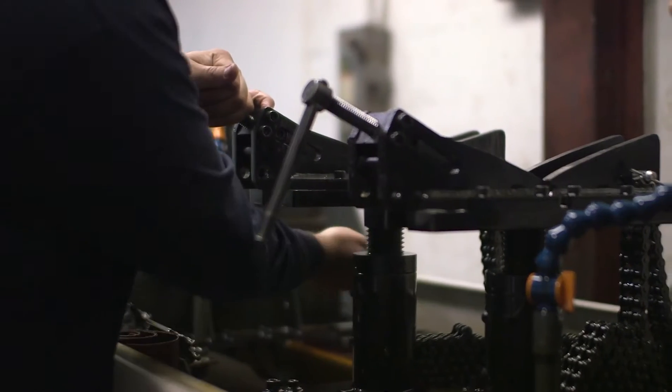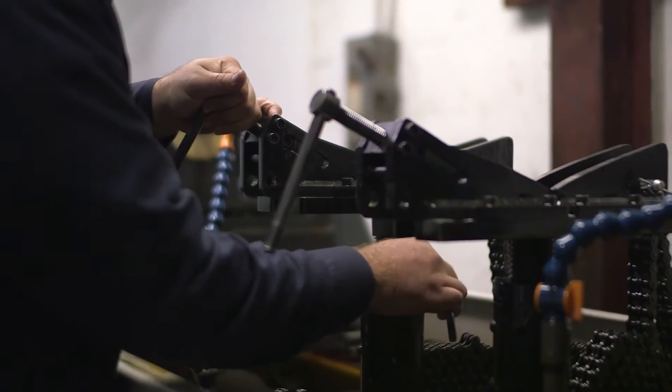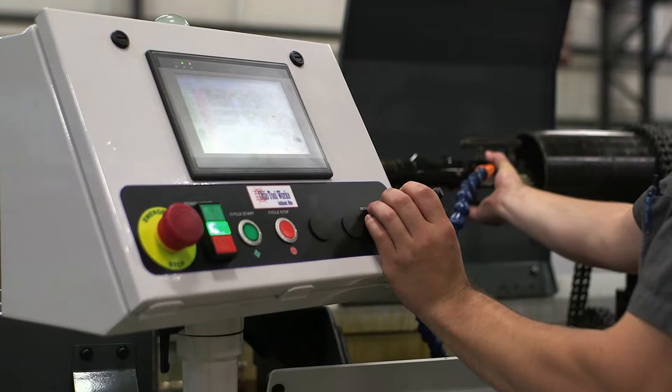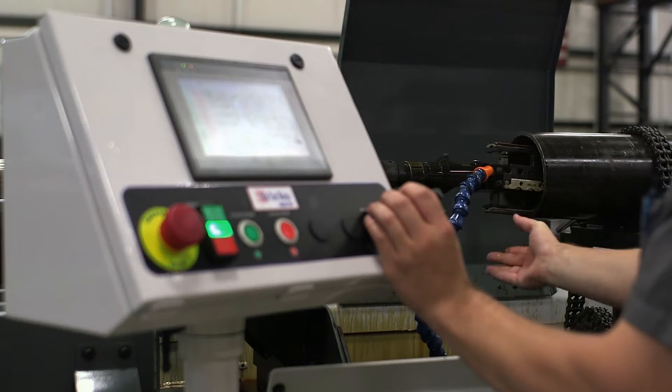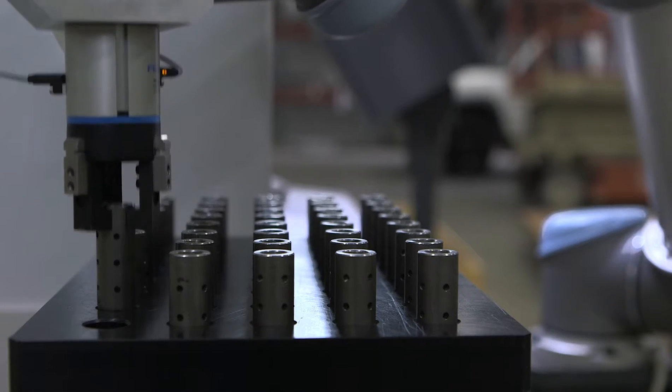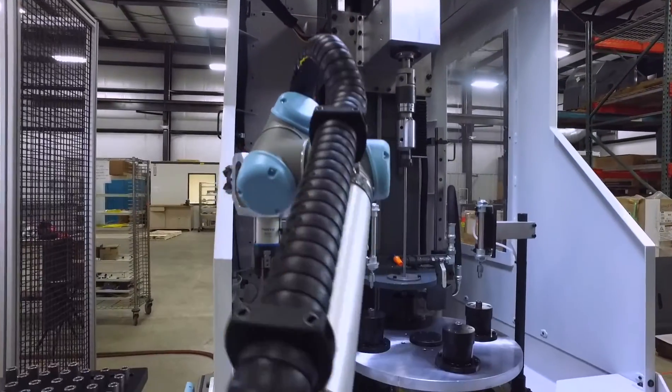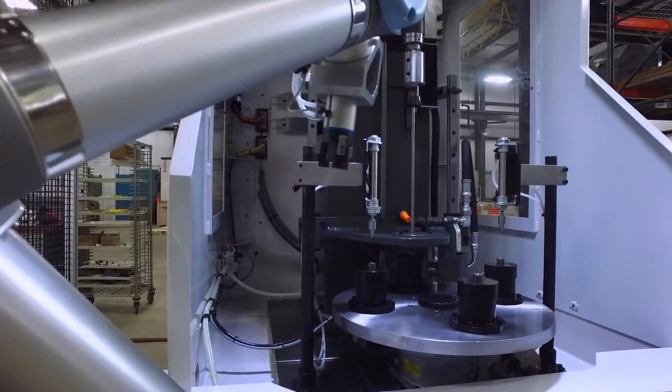We provide service — not only on our own equipment, but we'll service other manufacturers' equipment as well. We have people stationed not only around the contiguous 48 states, but we now have good technical representation in key areas around the world.